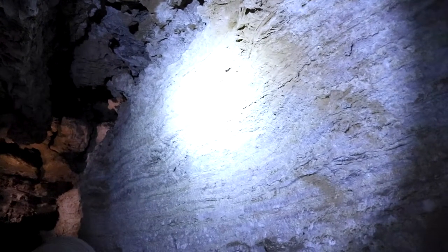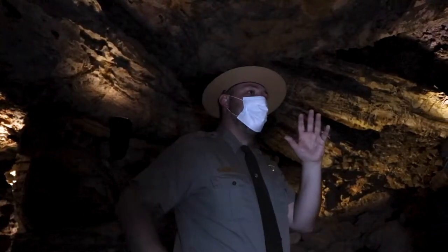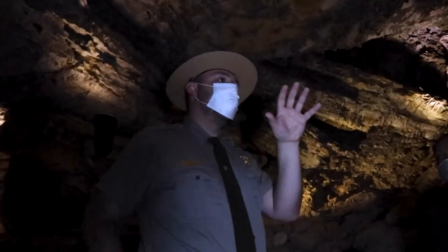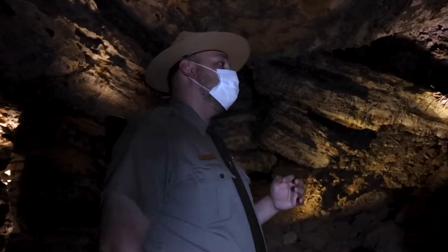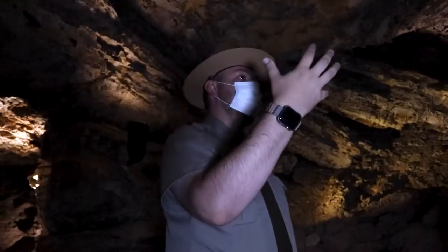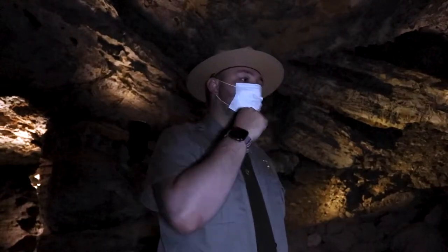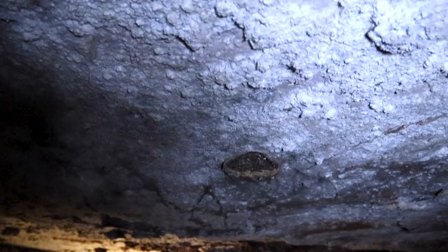The second formation is called frostwork, made up of aragonite needles, which are very similar to calcite but a little thinner. As water sat in that section, it slowly leached out aragonite from the wall, and when the water evaporated, it left behind those aragonite needles. The third formation is cave popcorn, which is similar to boxwork in that it's made up of calcite, but it's created more like frostwork — sitting water slowly leaches out calcite, and as it evaporates it leaves tiny calcite deposits that look almost like pimples or popcorn kernels. And because they're made of calcite, you'll see popcorn growing on the boxwork.